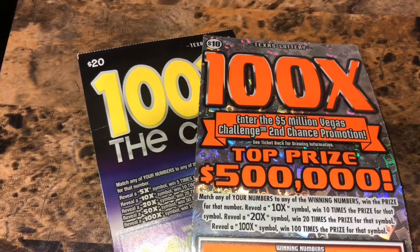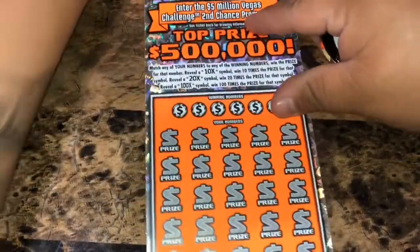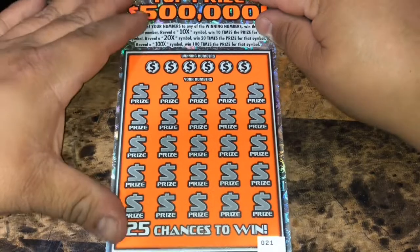What's up YouTube, we have a 30 session, we have a 10 100x and a 20 100x the cash. We'll get started with the $10 number scratch off, ticket number 21. We're looking to match any of our numbers to the winning numbers to win that prize. We've got the 10x, a 20x, or 100x symbol.